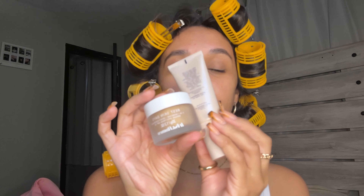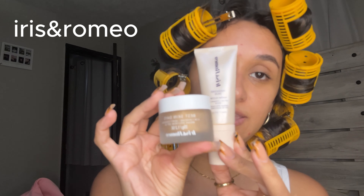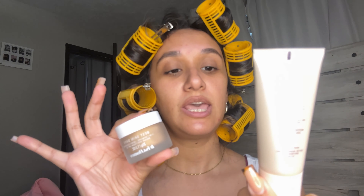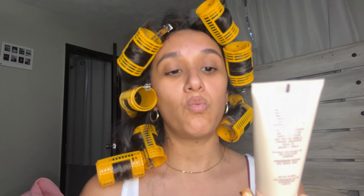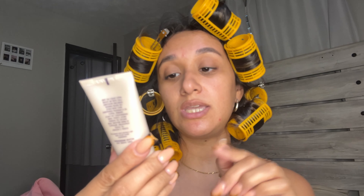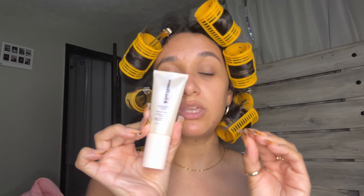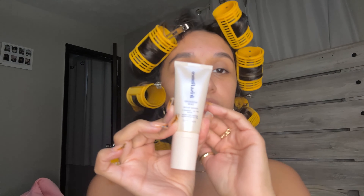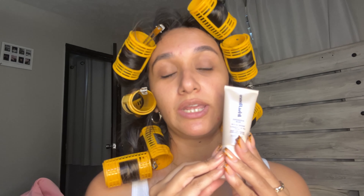I wanted to share these two products that Iris and Romeo gifted me — I appreciate them so much. This one is a foundation and this one is a skin tint, the Weekend Skin Warm Glow SPF 50 with vitamin C and broad spectrum. You get everything you need: glow, SPF, a tinted moisturizer, a primer — it's all in one. It's so pretty on the skin. It kind of reminds me of Charlotte Tilbury but better.